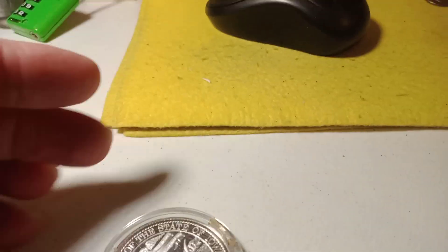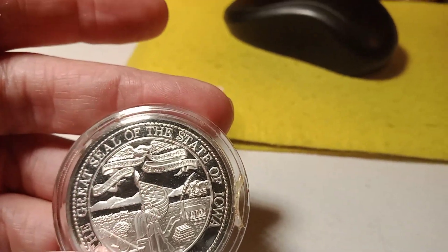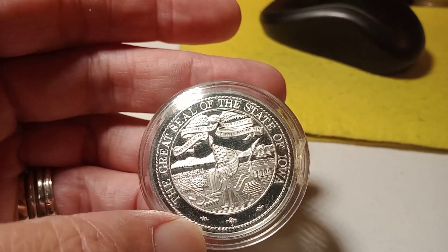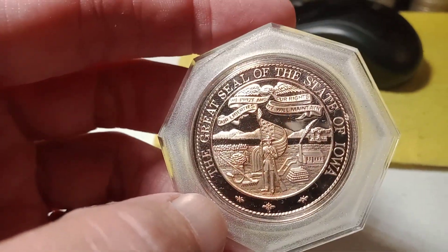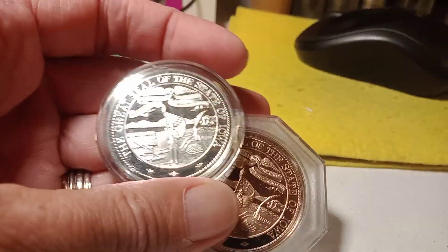We've got two medals. This one here is silver — it's the Great Seal of Iowa — and it is 25 and a half grams. And I believe this one here is bronze. But you're gonna get both of those at that auction.